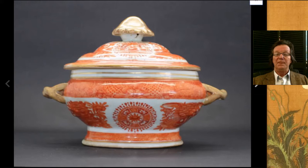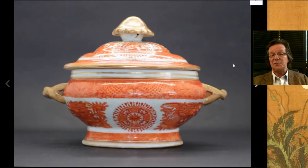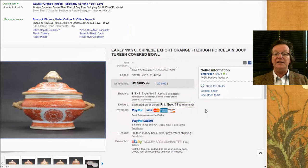As always, Fitzhugh export porcelain always has interest in the market — orange Fitzhugh in particular, yellow Fitzhugh if you can find it. This was a rather nice terrine with a mushroom finial on it and it brought $885. People build sets of these. This seller had platters and some plates and so forth as well.